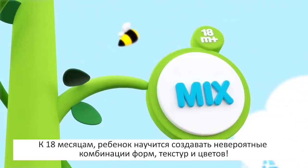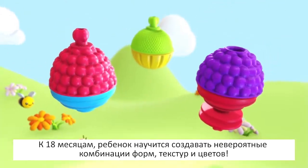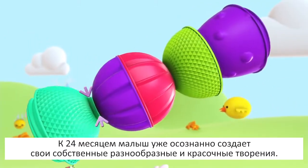Then your child will start to create unlimited combinations by mixing colors, shapes, and textures. At 24 months, your child's creativity knows no bounds and starts building many various structures.